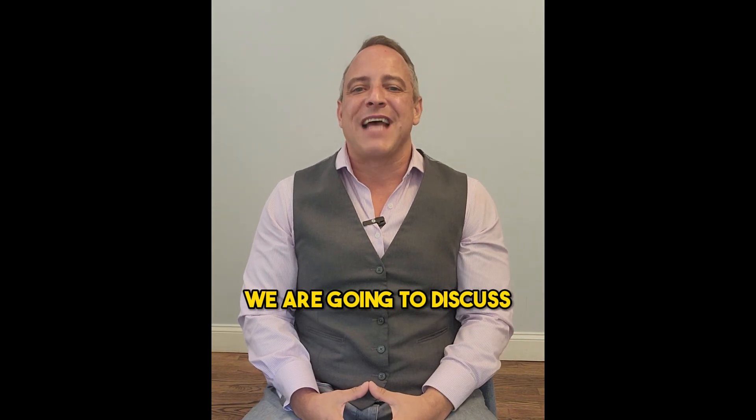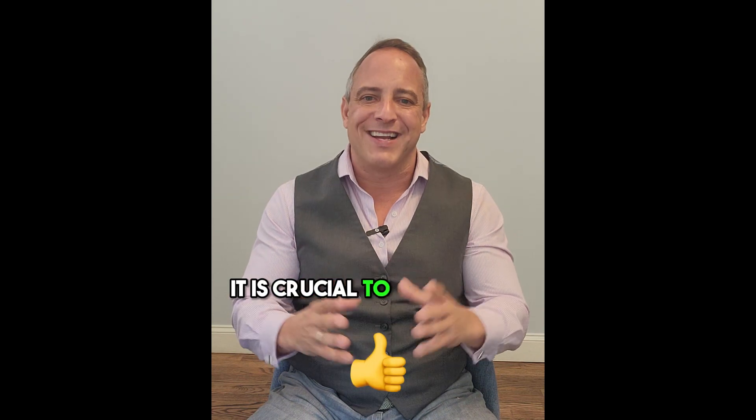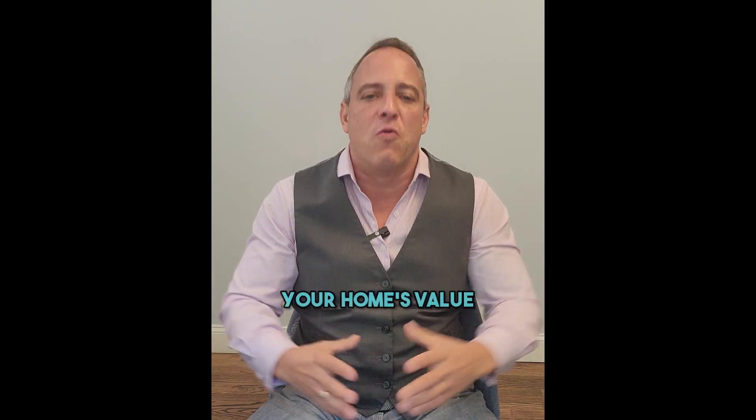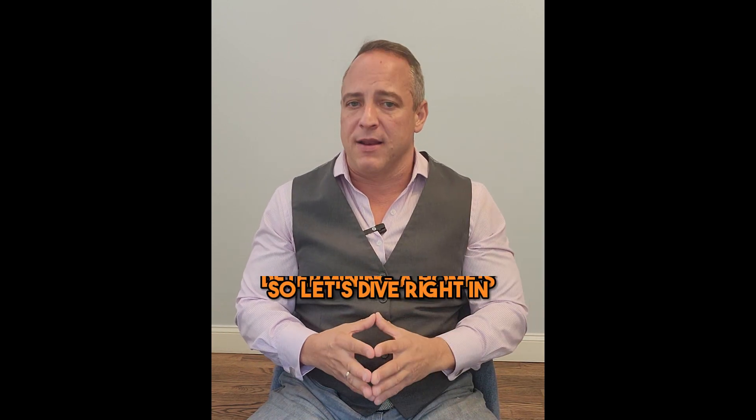In this video, we are going to discuss how to determine the value of your home. When selling a home, it is crucial to understand the factors that influence your home's value. Remember, location, location, location is number one. So let's dive right in.